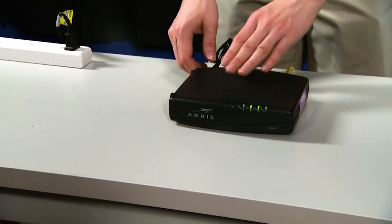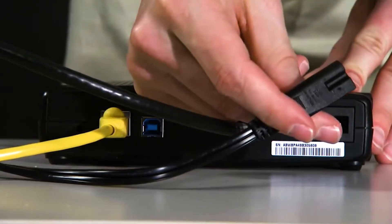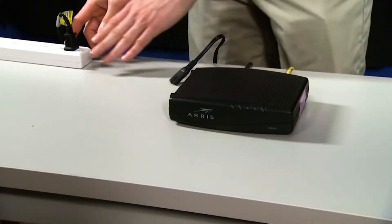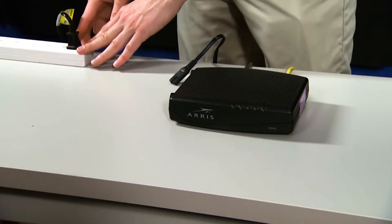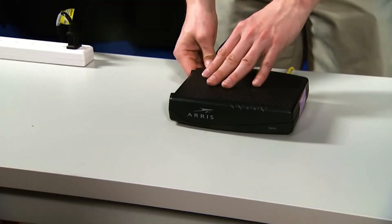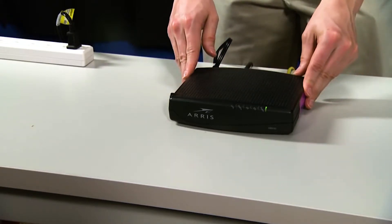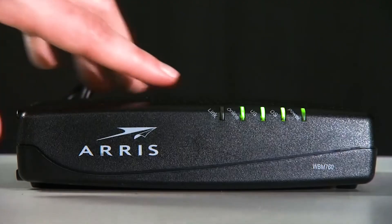Unplug your modem or router from the wall outlet, or simply disconnect the power cord from the main unit. Leave it without power for a minute or two. After that, plug it back into the wall outlet or reconnect the cord. Wait for the device to come back online and then let your phone reconnect to it. If your phone still disconnects every now and then, move on to the next solution.